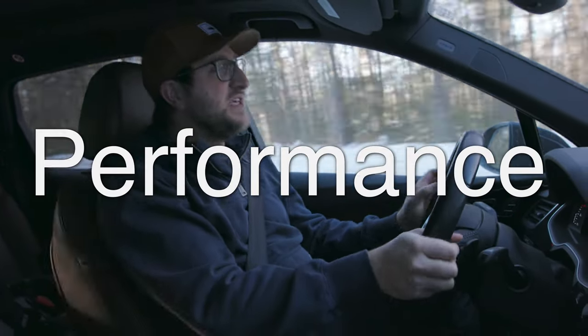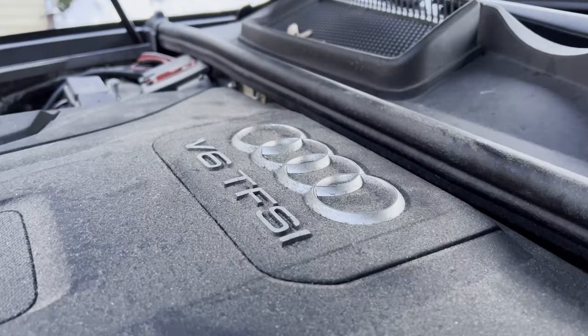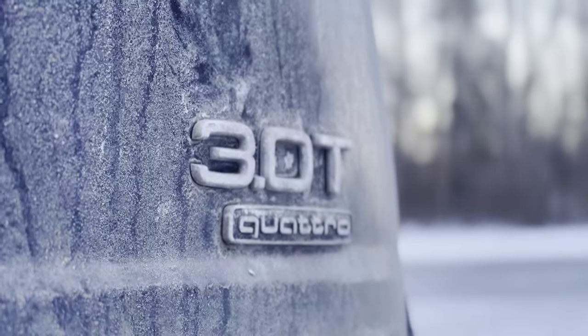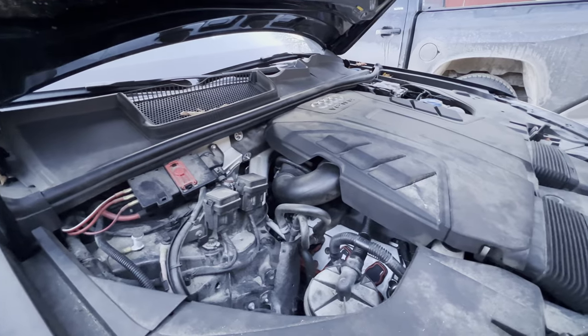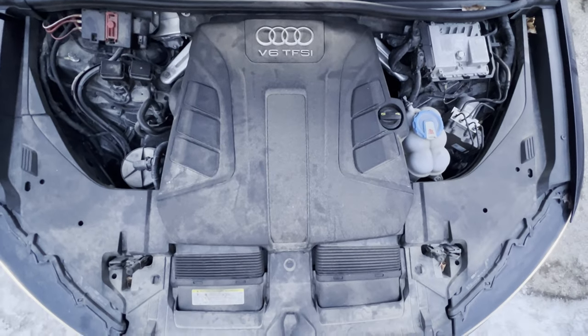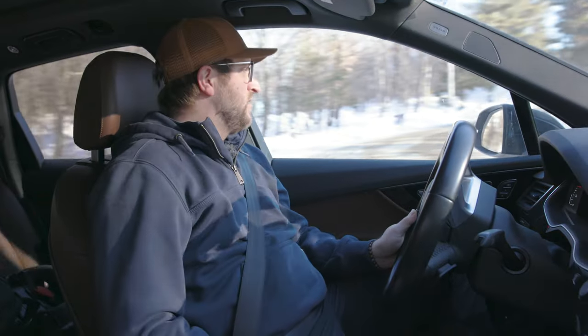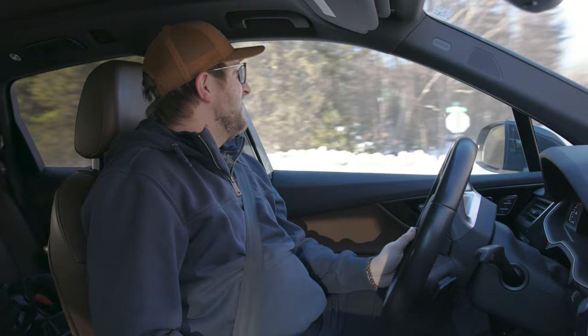Now let's talk about the performance of the Q7. In the US market we didn't get an SQ7, so this is the top-of-the-line engine trim. It has a three-liter V6 that is actually supercharged. It's relatively heavy at 5,400 pounds, but it puts out 333 horsepower and the engine feels perfectly matched to the weight of the car. The turning radius is impressive too.